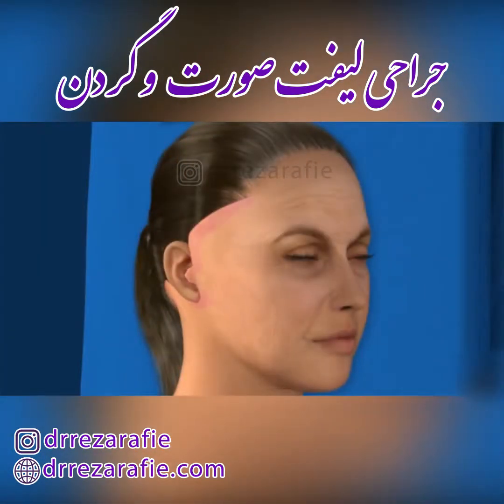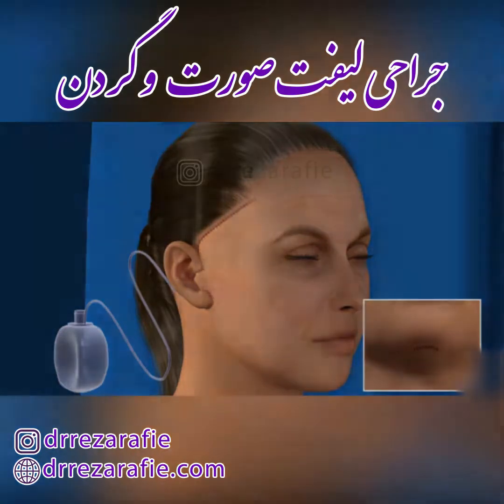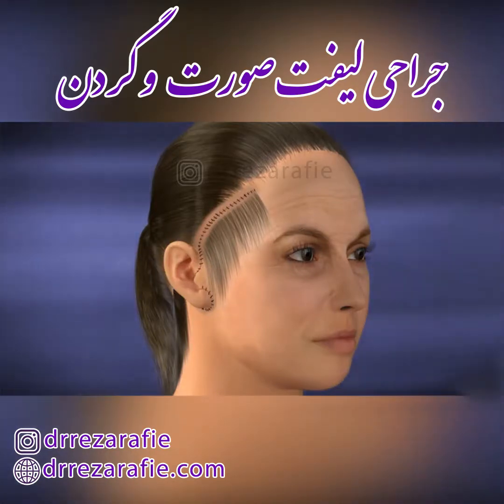Once the necessary adjustments to the underlying structures are finished, your surgeon will stretch and remove the excess skin around the natural contours of the face. In some cases, a surgical drain may be placed beneath the skin to prevent fluid buildup as you heal. To conclude the procedure, all incisions will be closed with sutures. Bandages around your face and drainage tubes are typically removed within a few days, and any non-absorbable sutures will be removed in 7 to 10 days.